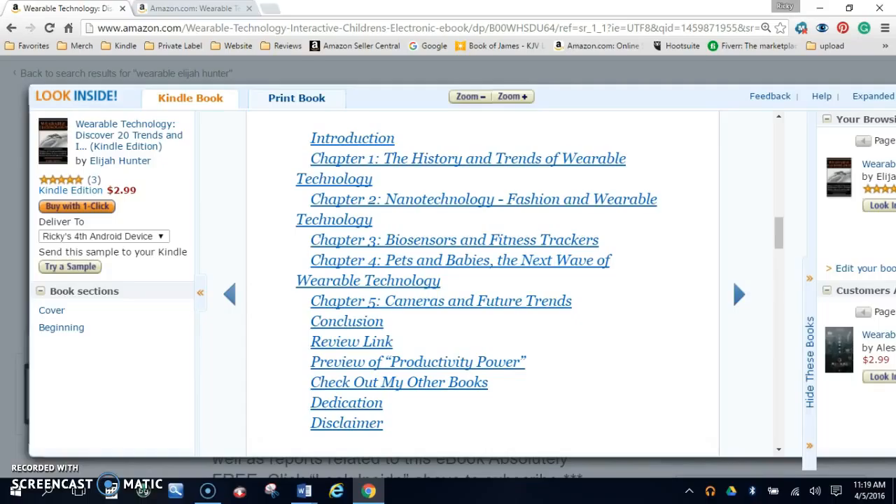Chapters in this book include the history and trends of wearable technology, nanotechnology and fashion, wearable technology biosensors and fitness trackers, pets and babies which are the next wave of wearable technology, cameras, and future trends.